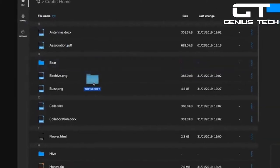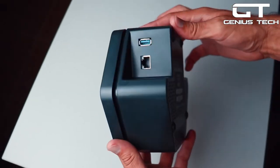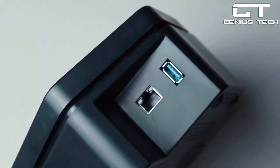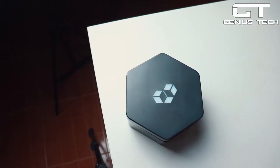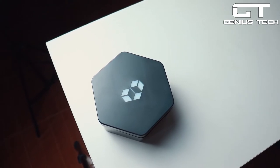Every file you store in the cloud with this secure cloud storage hub is safe and secure. Furthermore, it has zero-knowledge encryption. Working the same way that bees in a swarm do, Cubit's cell distributes every file safely over the network. So no one, not even Cubit, can see your files.